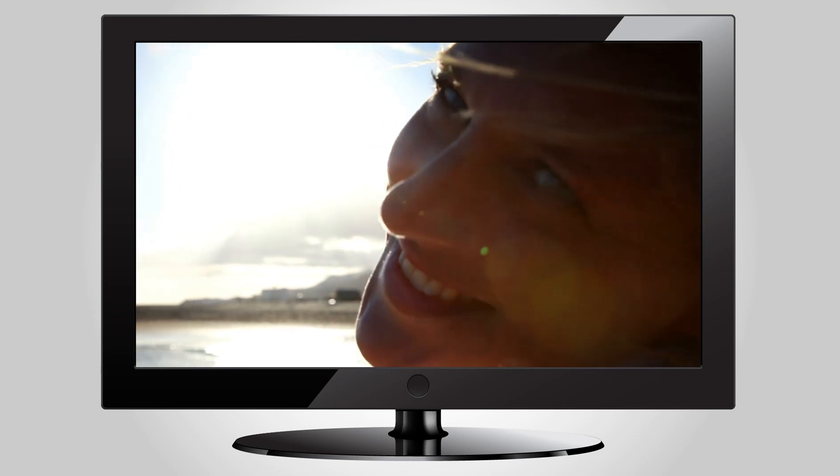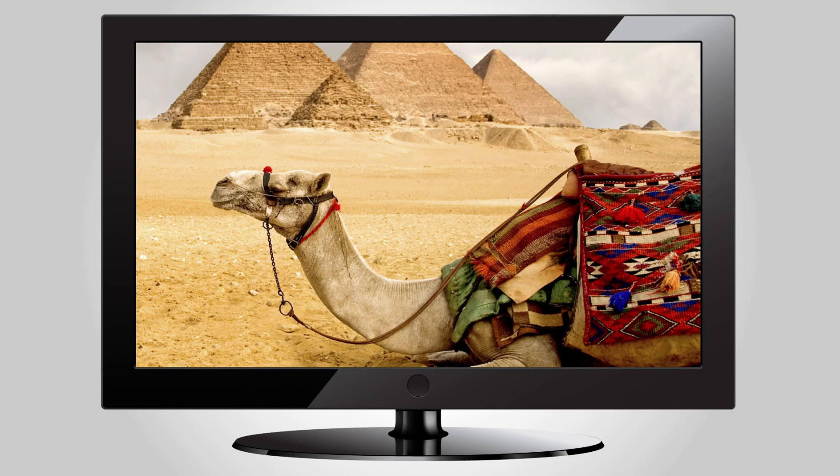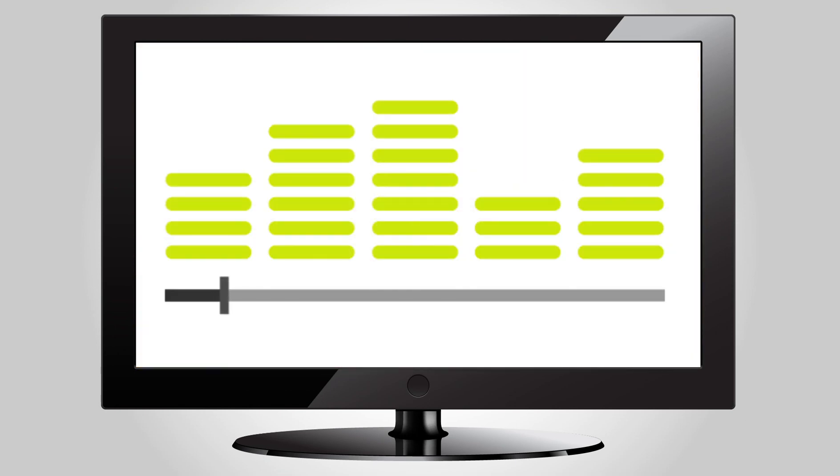Home movies, videos you've downloaded, all your photos, your music collection, and best of all, web access.